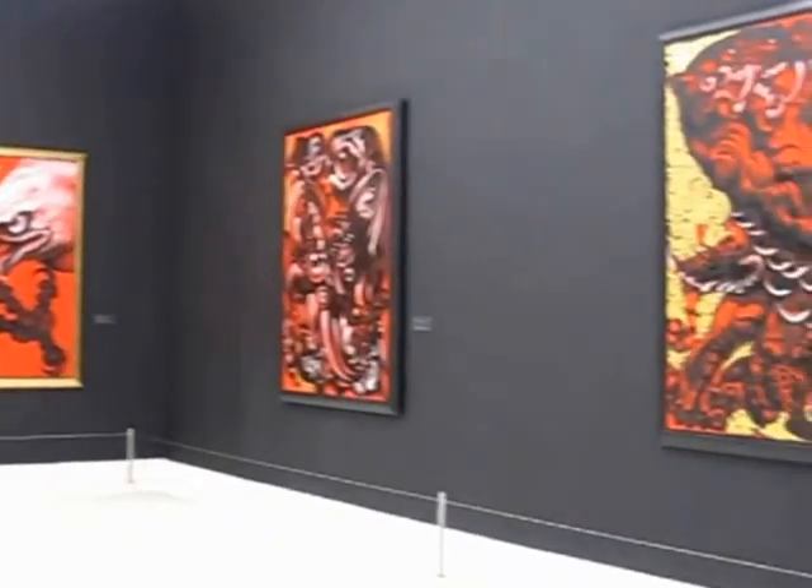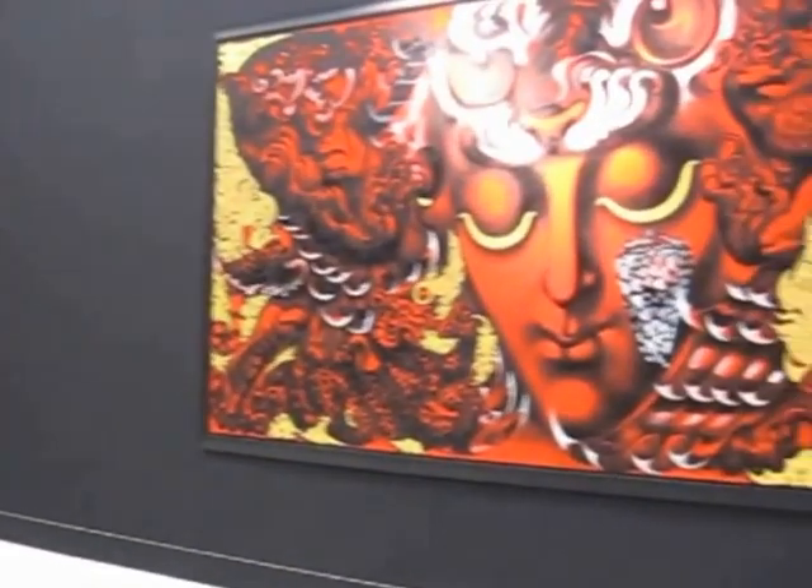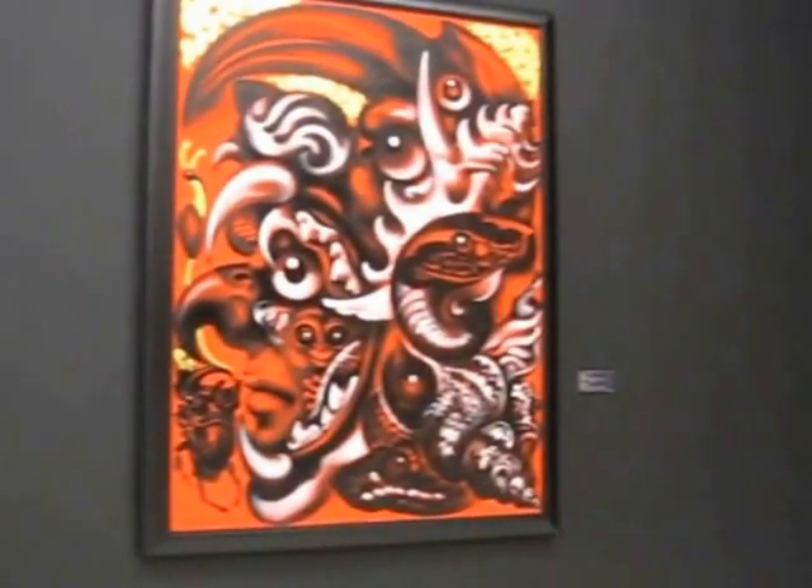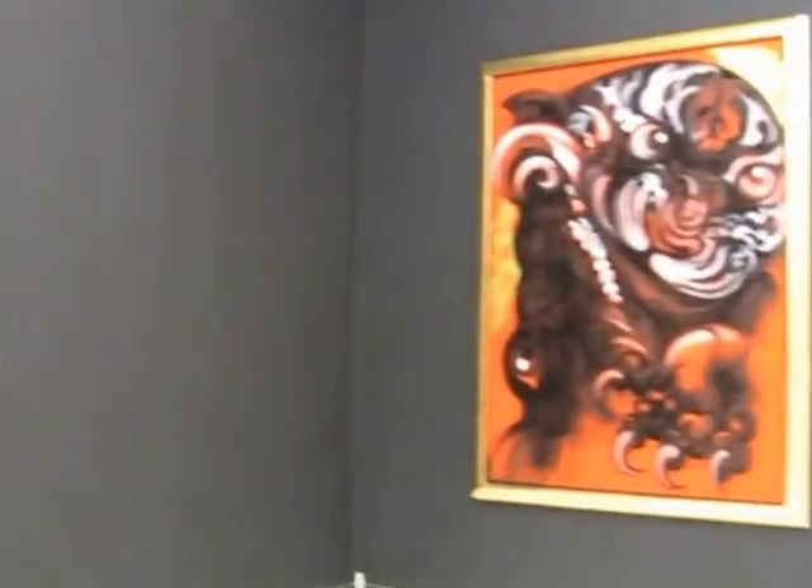Mr. Thawan Duchanee was honored to be a national artist, specialized in drawing. In 2001, most of his pictures were painted with black, golden, red, and white colors in his unique painting style.